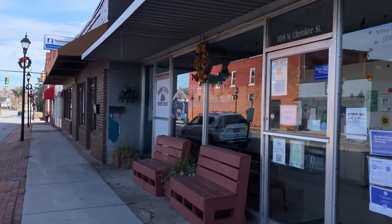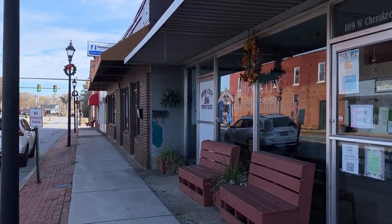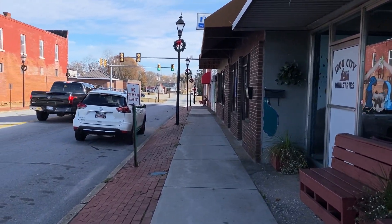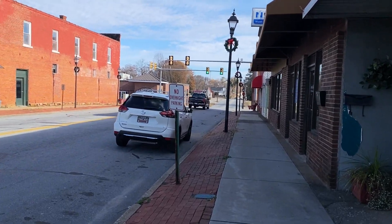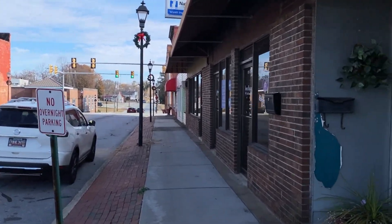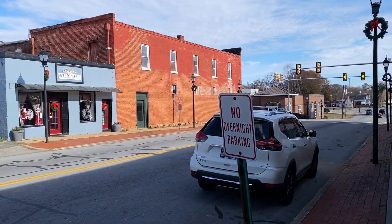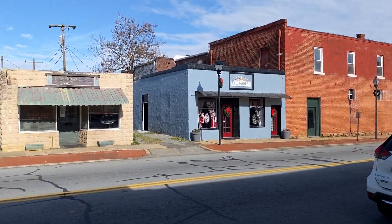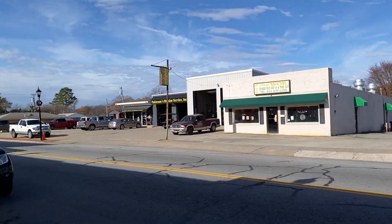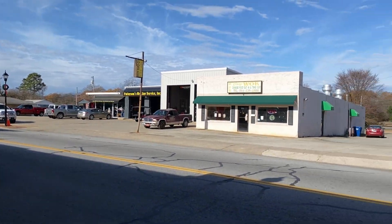Iron City Ministries right here. It's called Iron City because back in the 1880s the town found iron here and they started mining it, and this became a big boom town with saloons and bars and people getting wealthy left and right. That's what they called it — Iron City. You'll see that around town. There's an old building that looks like it's been here a while.